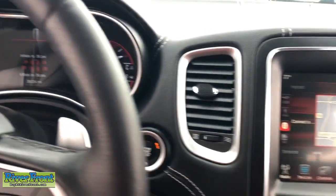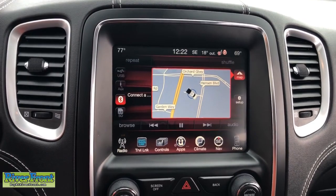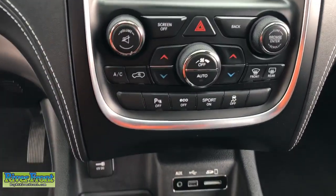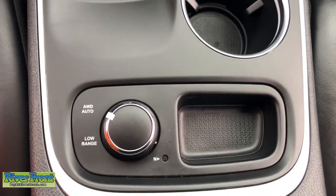Navigation system, keyless entry, sunroof/moonroof, fog lamps, heated mirrors, power liftgate, heated rear seat, power passenger seat, satellite radio, backup camera.